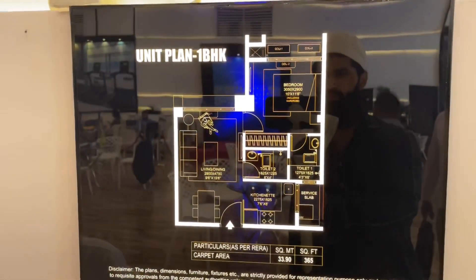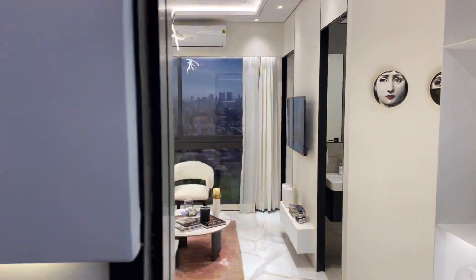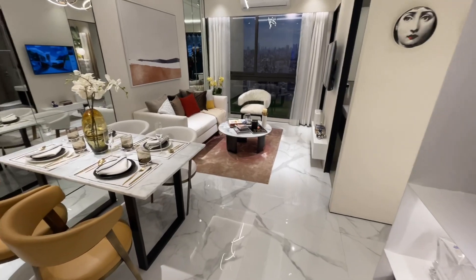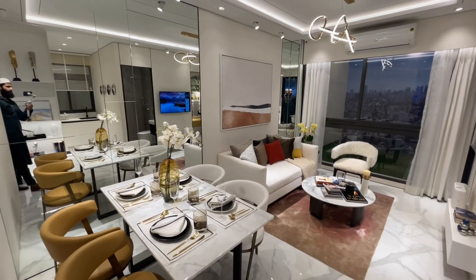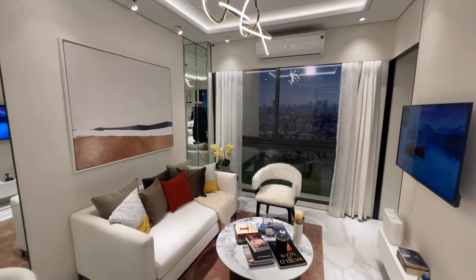We are now in the 1BHK show flat. This is a 365 square foot carpet area. We have 1BHK, 2BHK, 3BHK, 4BHK and 4.5BHK available.